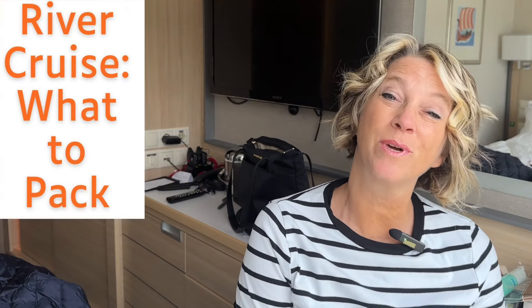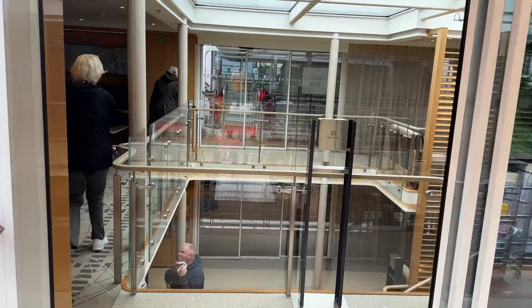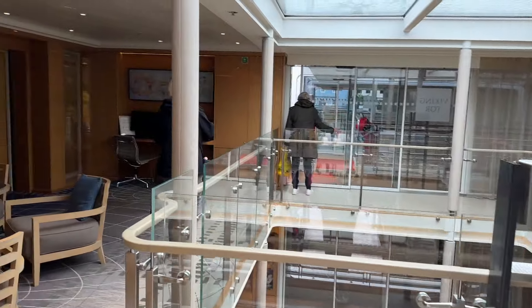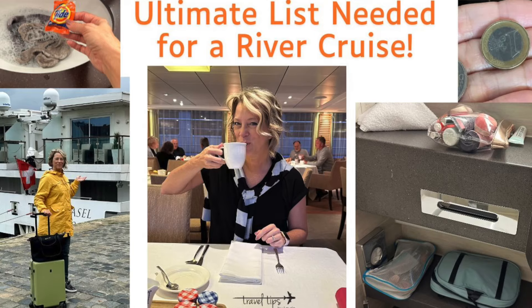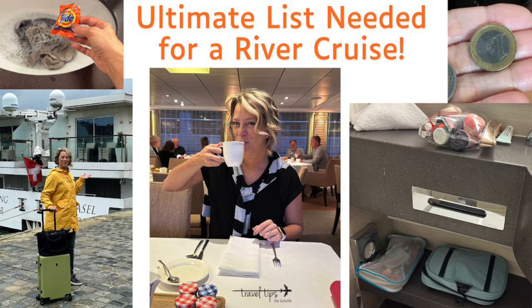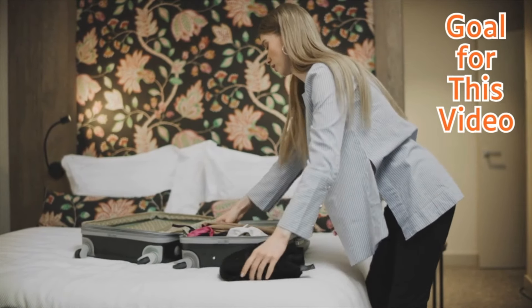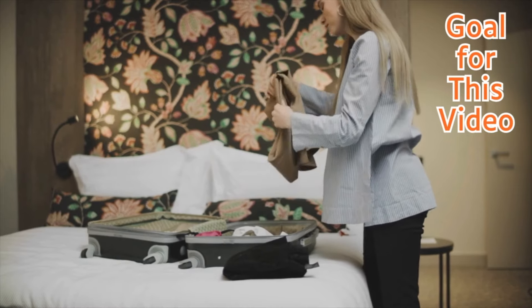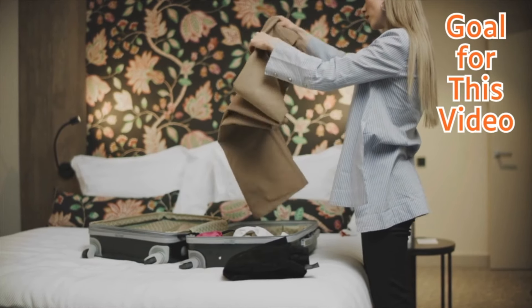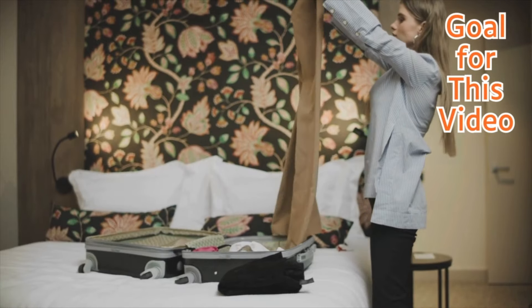Today's travel tip video will teach you what to pack for a river cruise. I'll show you everything I've been wearing while on my river cruise down the Danube, the little travel essentials I'm glad I packed, and some things my husband packed that were fantastic. My goal is to give you an overview so you can eliminate what you don't need and make sure you've got all the bases covered. Here's a travel strategy when packing for a river cruise.